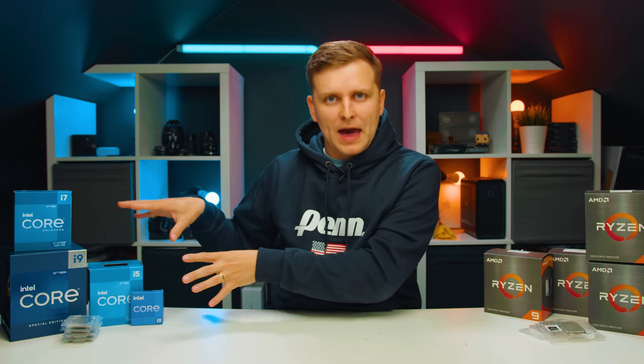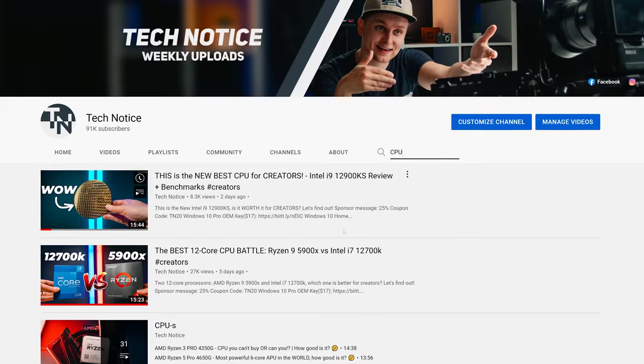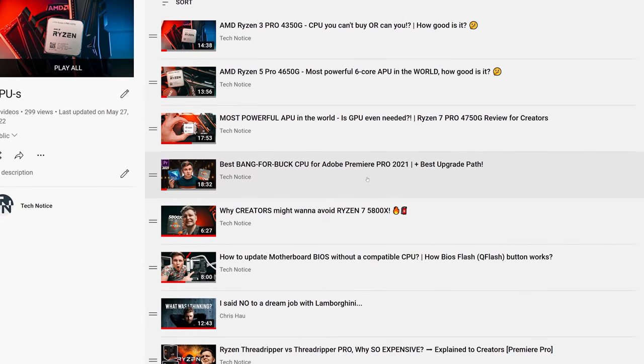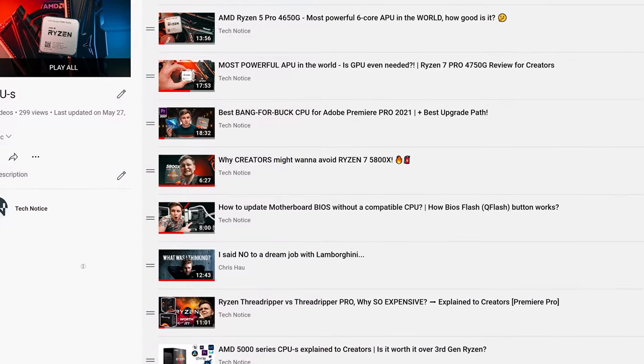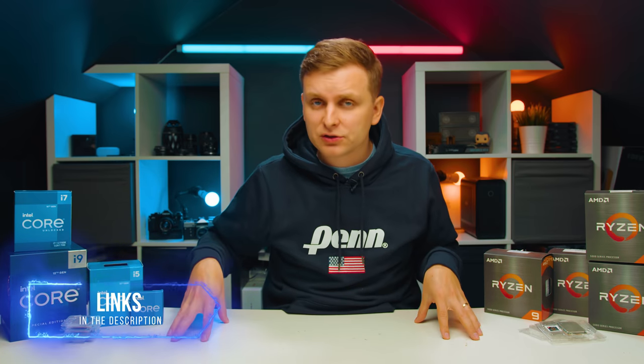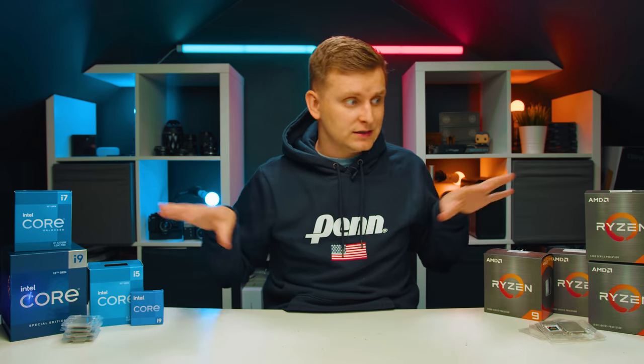Most of these benchmarks we're going to be looking at is the overall score. If you want to dive in deeper to see how each CPU compares for your specific creative benchmarks, I highly recommend checking out the individual reviews on this channel. We're not going to be comparing all the nitty gritty here, but really seeing where these all line up. Links to the latest pricing are in the description below.